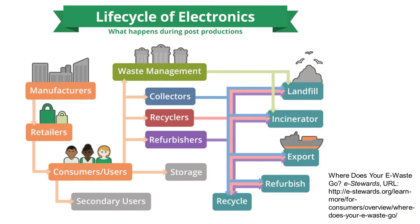At least in the United States, in the last two decades, there have definitely been huge efforts in terms of recycling of electronics, which is wonderful. However, not a lot of the electronic waste actually is recycled, unfortunately.